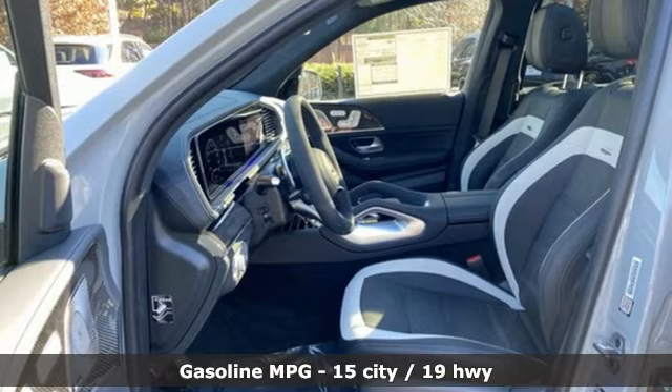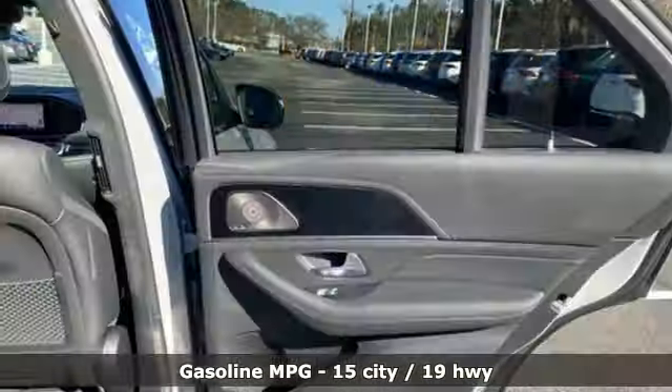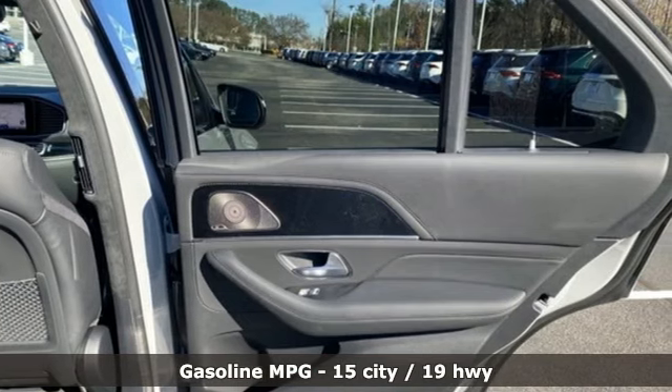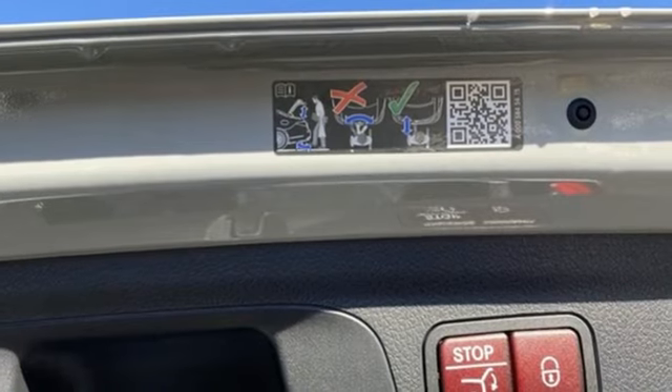Features include twin turbo V8 engine, active front and rear anti-roll bar with driver control, engine auto stop start feature, hands-free liftgate, integrated navigation system with voice activation.